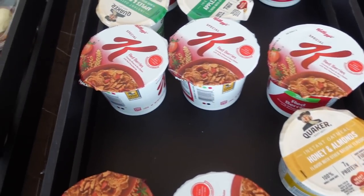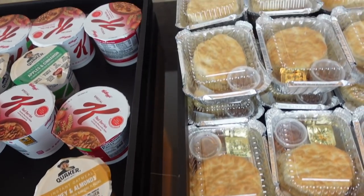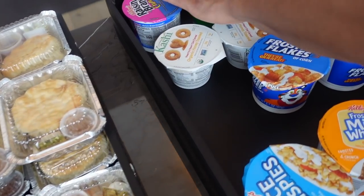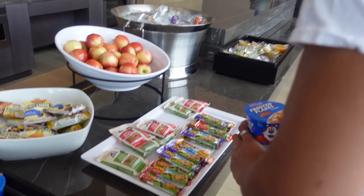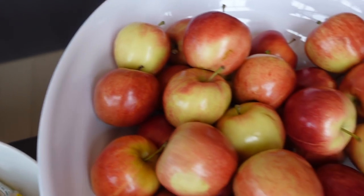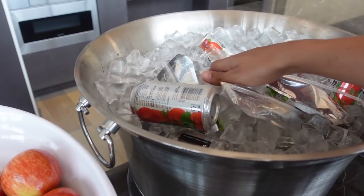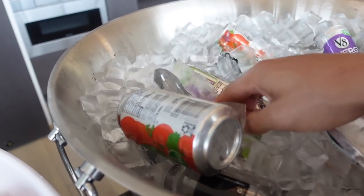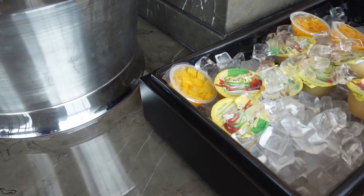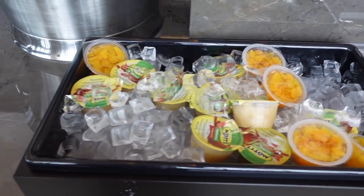They have cereal and oatmeal - we usually get the maple brown sugar oatmeal but it's not here today. These are the biscuits. I'm gonna grab a Frosted Flakes and Apple Jacks too. There are some more breakfast snacks and apples. In the drink section they've got Izzy, V8, and apple juice - no Izzys today though. The last area has fruit cups and applesauce.